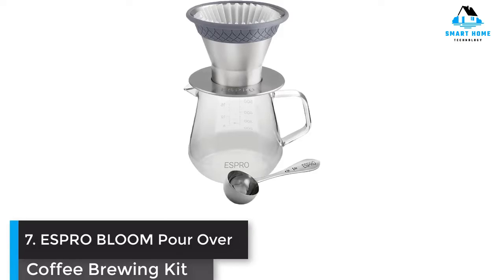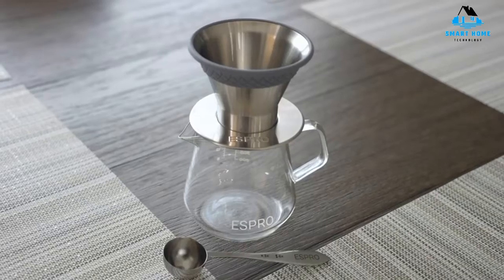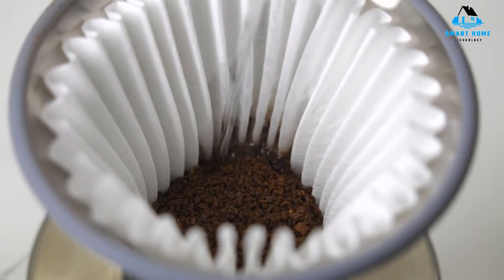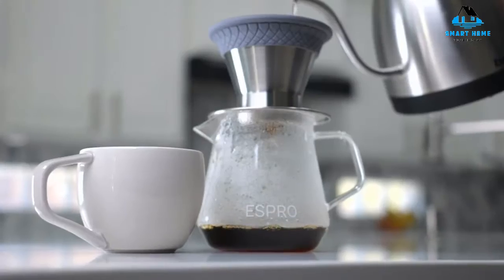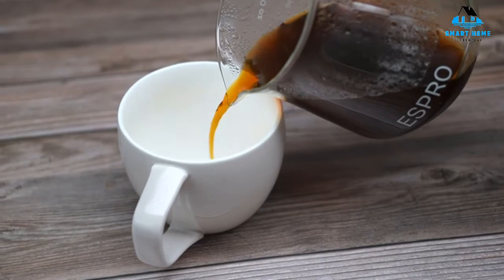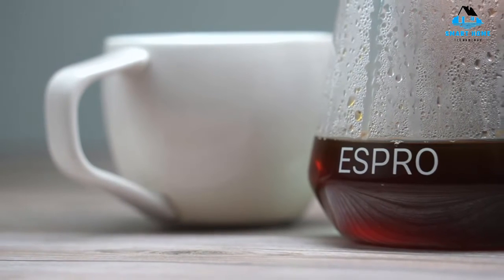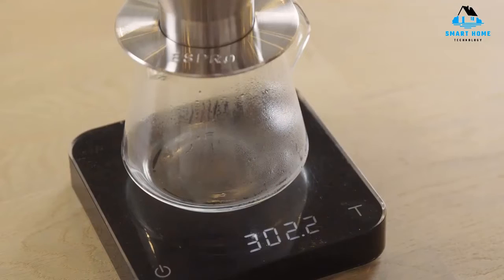Number 7: ESPRO Bloom Pour-Over Coffee Brewing Kit. Espro manufactures a number of high-end coffee products including French presses, cold brew makers, and of course, pour-overs. Customers can purchase the Espro Bloom Pour-Over by itself or as part of this brewing kit that includes a coffee scoop, 50 paper filters, and a 20-ounce glass serving pot. Paper filters are not expressly needed with this pour-over, though, as the Bloom has 1,500 micro-holes to work as a built-in filtration system. If you choose to brew without paper filters, the brand recommends using coarse ground beans. If you do use paper filters, which gives an added cleanness to the coffee, use finely ground beans.